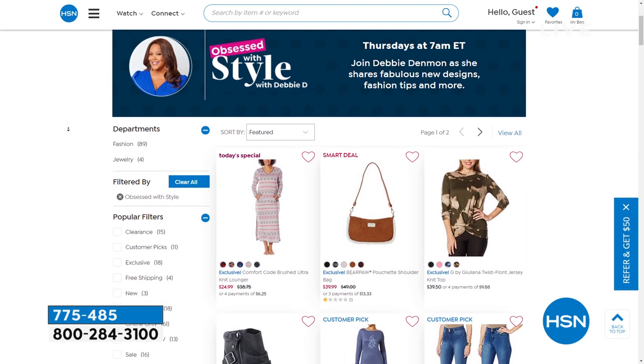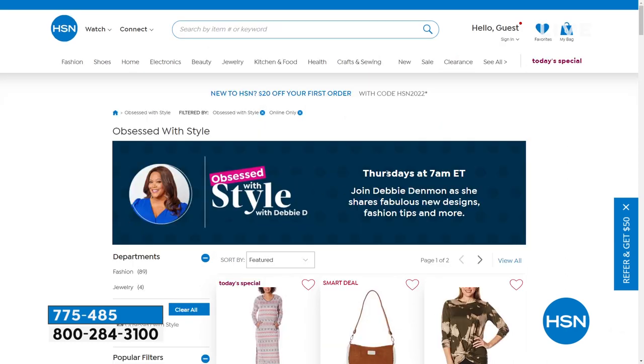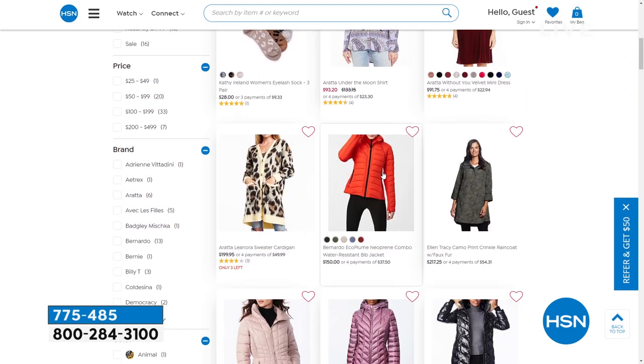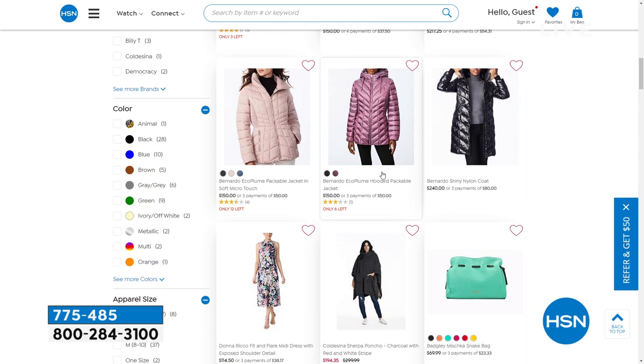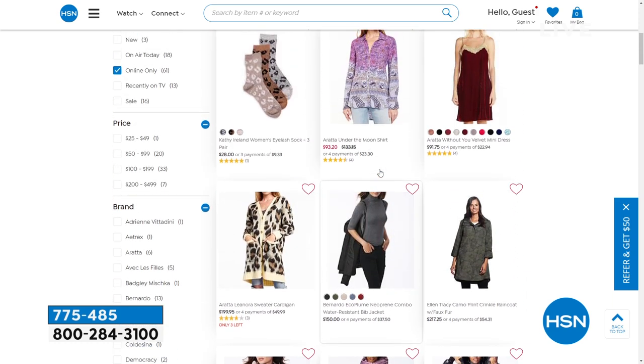Go to hsn.com. Search obsessedwithstyle.com, because you may not see the whole show — you'll see everything. We'll also show you items that I didn't have time for that are a few of my picks that I think are absolutely amazing and adorable. I love that we have the landing page for Obsessed with Style with Debbie D. Check it out, as always.